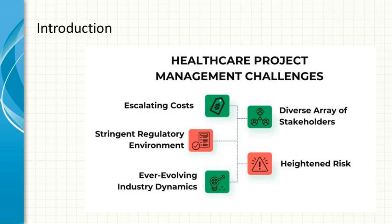This niche requires a blend of traditional project management skills, deep understanding of healthcare processes, and proficiency in various health IT systems and regulations. The successful management of health IT projects is crucial for the effective delivery of healthcare services, improved patient outcomes, and ensuring regulatory compliance.